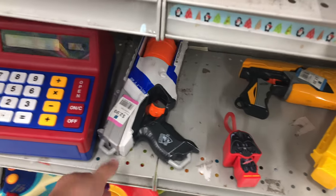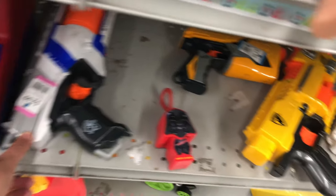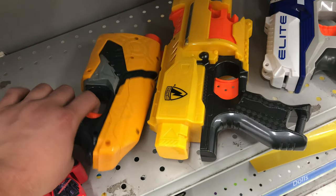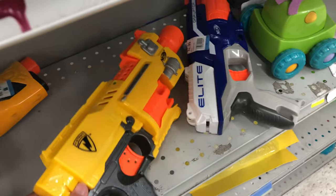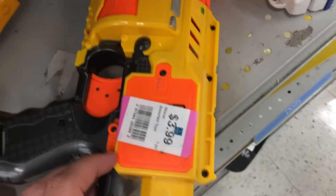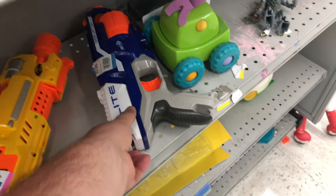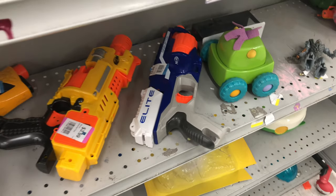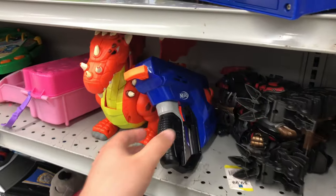Now we're in the Nerf department. We got a couple of pistols — the Strong Arm at $2.99, some Disruptors, one of these little dart tag pistols, and a Barricade at $3.99. Typical prices. $2.99 for a Disruptor — not too bad, but nothing I need.